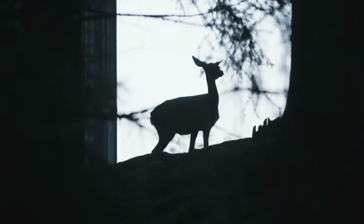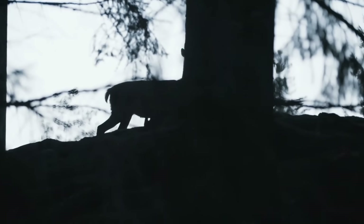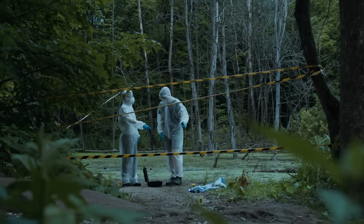A few months later, on the day after Christmas, 1981, in a wooded area about three miles north of Richland, deer hunters found the skeletal remains of the first missing girl, 14-year-old Tanya Nix. She had been tied to a tree and strangled to death with a wire.